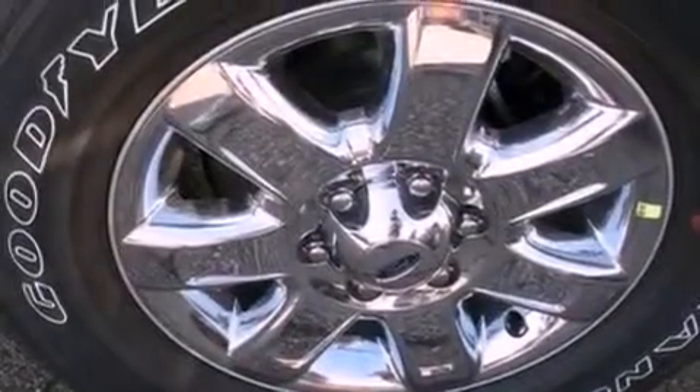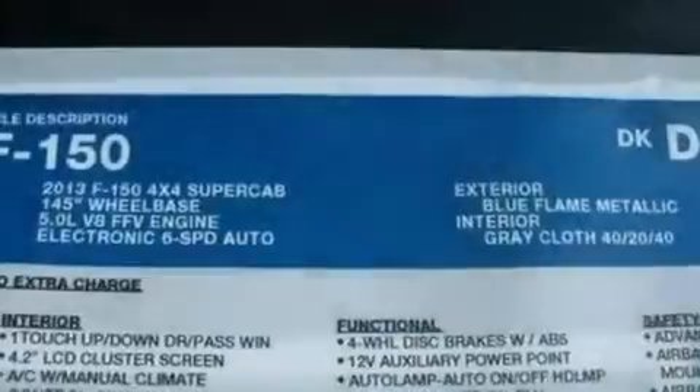Additional features include a passenger side vanity mirror, an anti-lock braking system, side curtain airbags, door reinforcement beams, and an auxiliary power outlet.